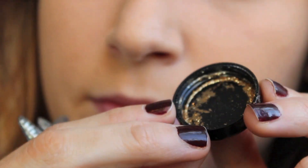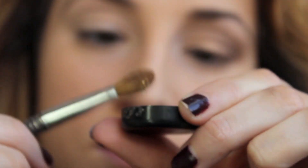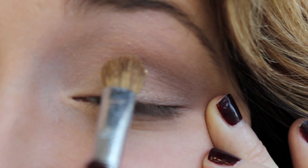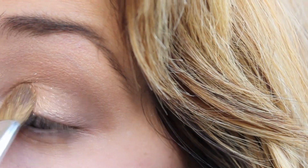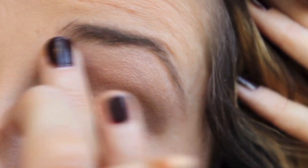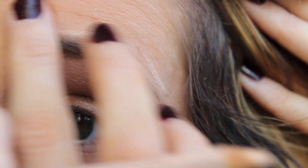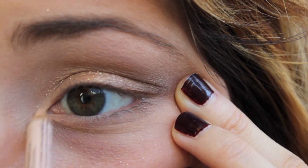Now to make your eyes pop even more for that runway look, take a gold glittery color pigment with a flat brush and spray setting spray on the brush so the glitter has something to stick to. I'm putting my finger underneath my eye because the pigment has a lot of fallout. Then pat this gold color right on top of the gold eyeshadow we applied before. Take a highlighting pencil and highlight above and below your eyebrows, and also highlight the inner corner to make the eyes look really open.